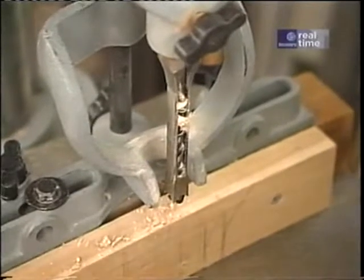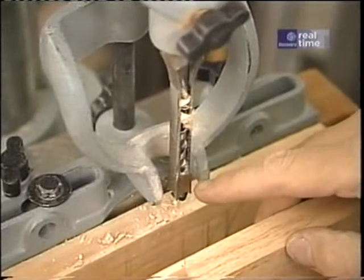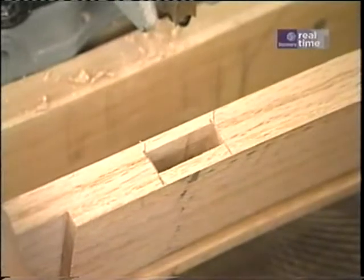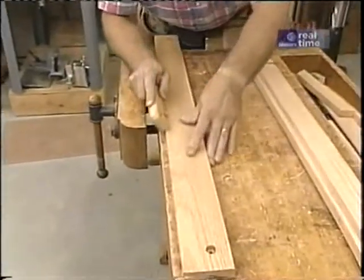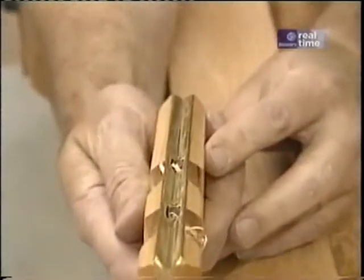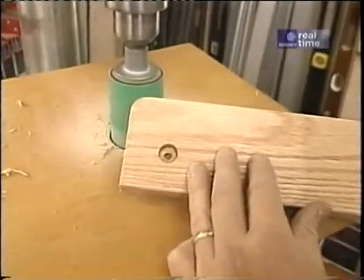Now I've set my drill press up with my mortising attachment, outfitted with the three-eighths inch square chisel. That allows me to make the mortises in the rails that will receive the stakes for the removable sides. To take the sharp corners off all the exposed edges, I'm using a little chamfering tool — a little angle with a couple of blades. Of course, you could also use a block plane. I don't want any sharp corners on this project.